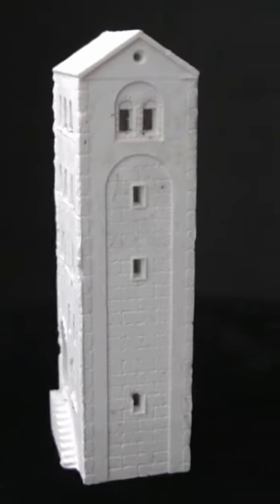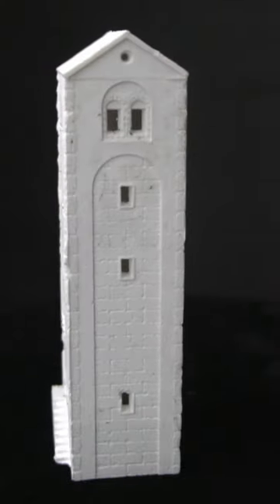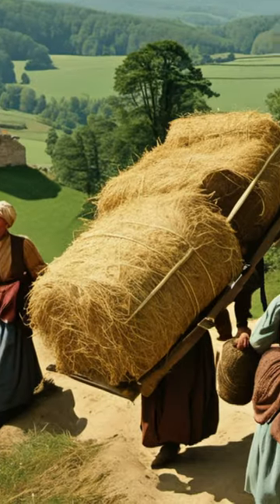His neighbors would avoid walking too close, fearing something crashing down on top of them. They all secretly envied that he didn't have to carry things up and down the stairs.